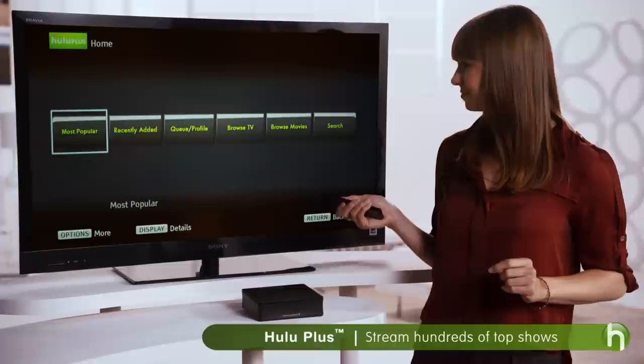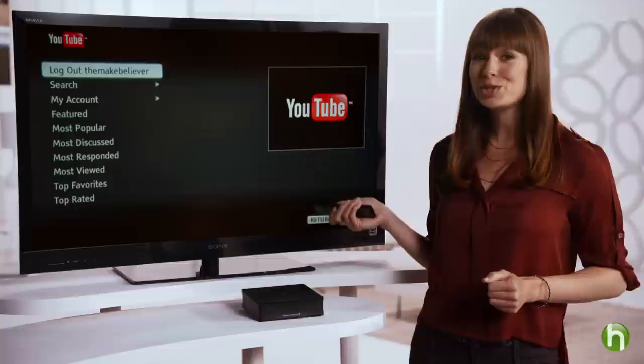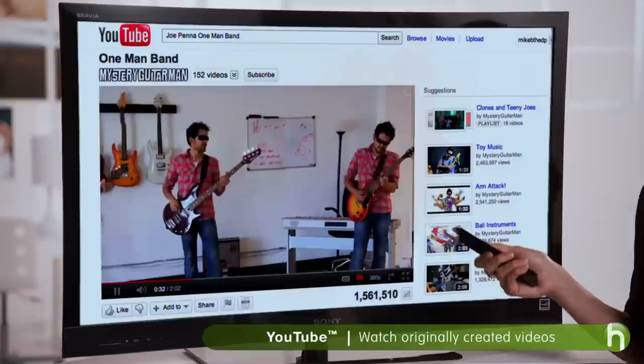Now, if you're dying to catch up on your favorite TV shows, you can use the Hulu Plus app. Navigate the menu screen to find it and hit select. Feel like showing a funny video to your friends? Well, the YouTube app gives you access to thousands and thousands of videos.